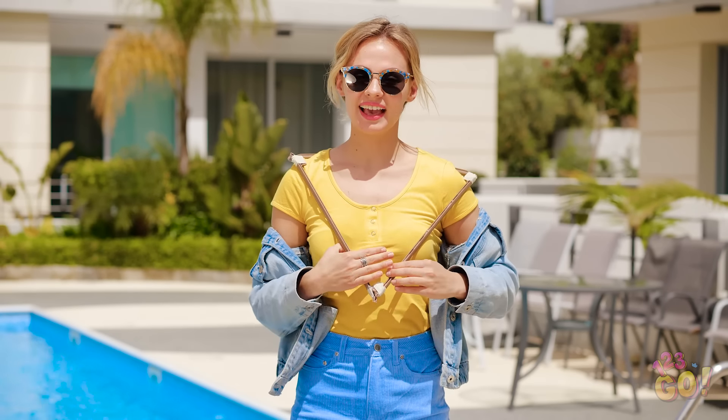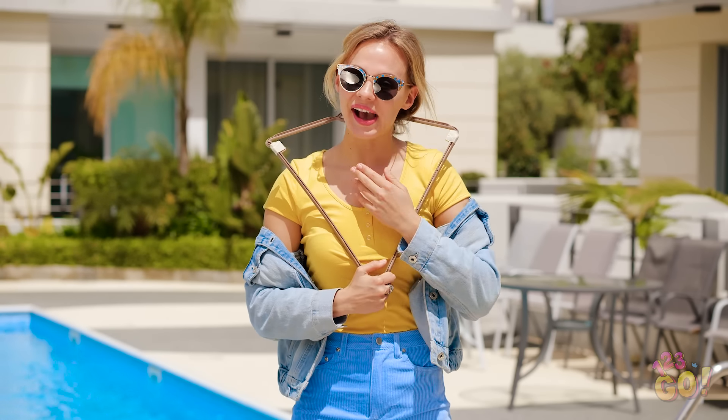Wondering why Vicky's head isn't screwed on straight? She's wearing a device made of hangers that she moves with her hand as she pretends to sneeze. Very tricky, Vicky.